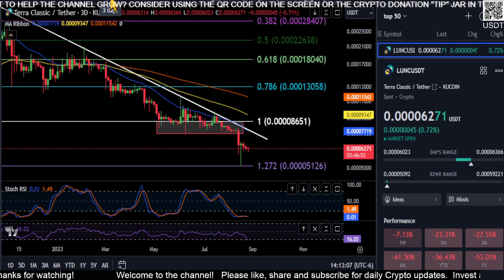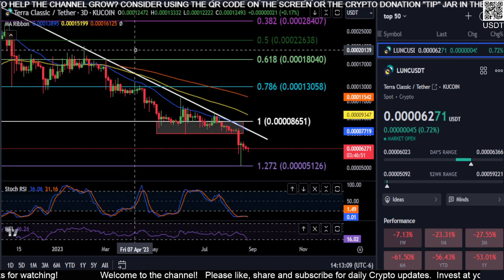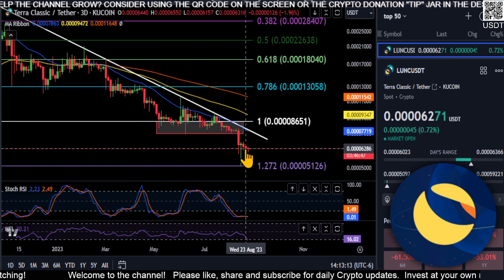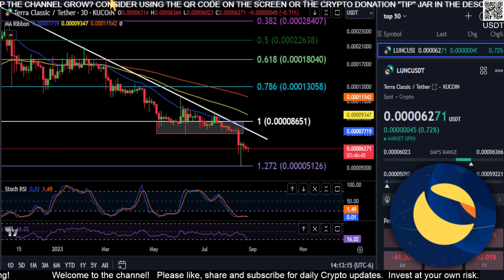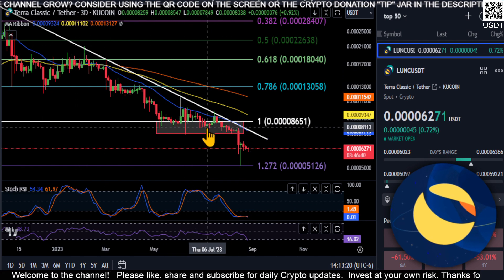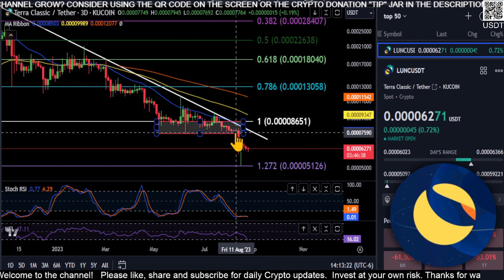All right everyone, welcome back. We are going to look at Luna Classic - either the bottom is in or Luna Classic is about to go to zero. Looking on the three-day chart, we're still stuck in this massive downtrend from the last update.